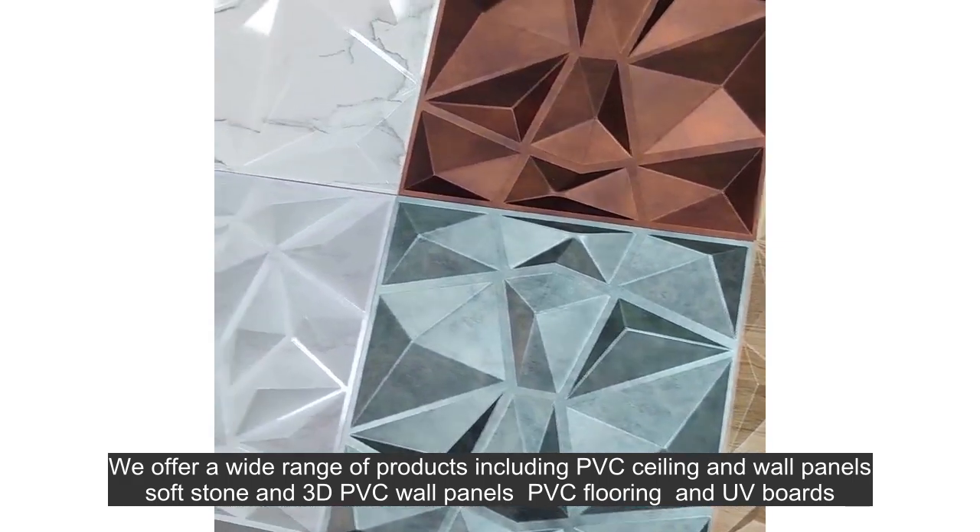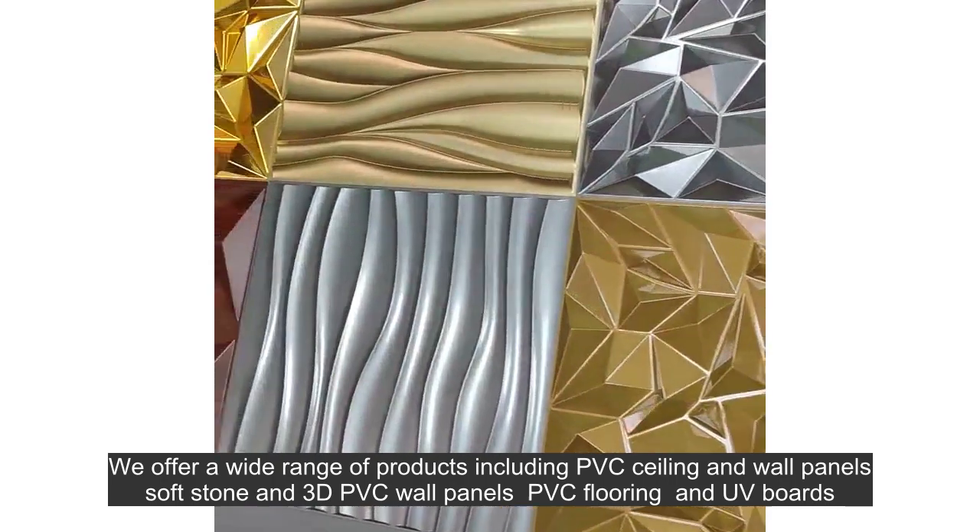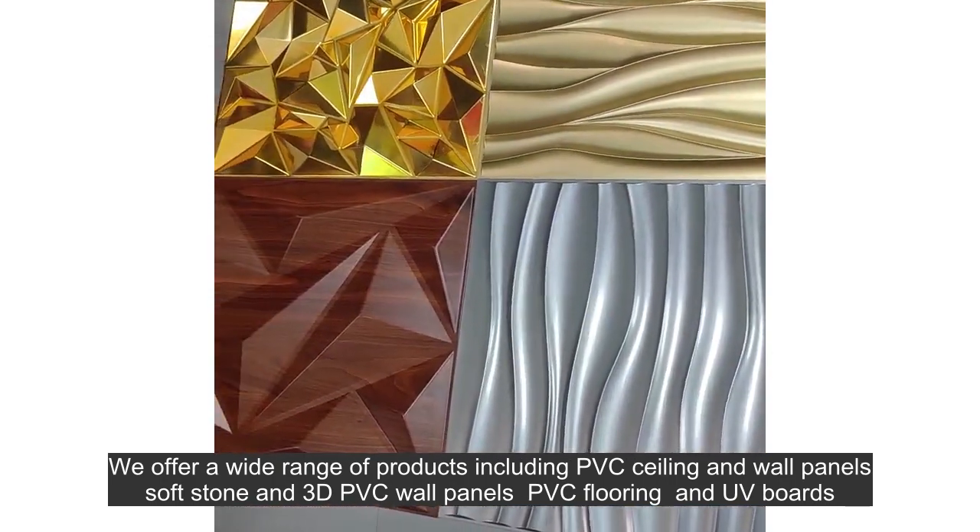We offer a wide range of products including PVC ceiling and wall panels, soft stone and 3D PVC wall panels, PVC flooring and UV boards.